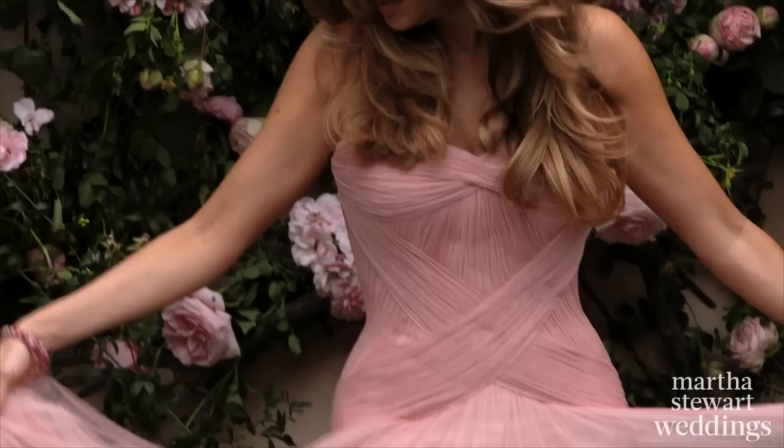For our fall style issue, Martha Stewart Weddings shot on location with bride-to-be Sofia Vergara, who is wearing an elegant pink gown by Vera Wang with soft pink makeup.